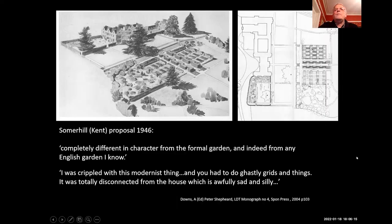One of the early projects that he did was Summerhill in Kent, 1946. There's an Elizabethan house, and he proposed quite a detailed, really modular, modernist garden. It was never built. His own self-assessment of it some years later: 'I was crippled with this modern thing, you had to do ghastly grids and things, and it wasn't connected to the house at all.' There wasn't a great deal of modernism in gardens in this country — it was a lacking thing.